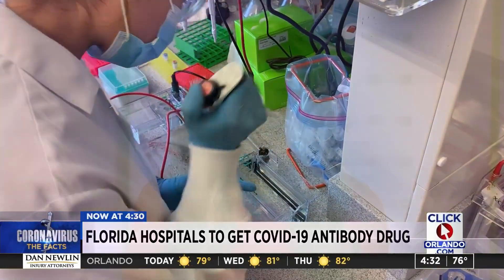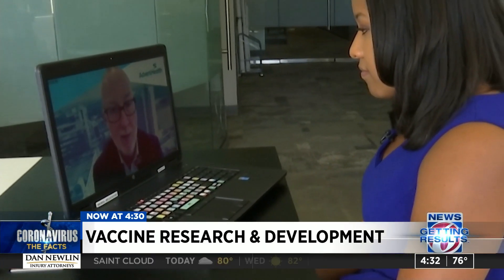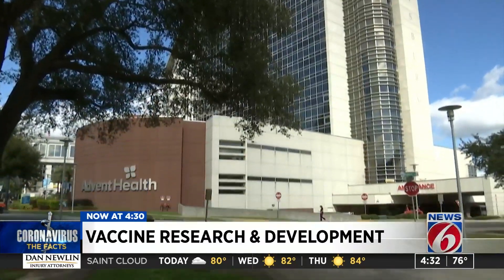Today we also learned how coronavirus vaccines are being developed. News 6's Crystal Moyer has a closer look at the research. A doctor here at AdventHealth says those COVID-19 vaccines in trial were created using new gene technology. Dr. Stephen Smith is the chief scientific officer at AdventHealth, the company participating in the Janssen COVID-19 vaccine trials.